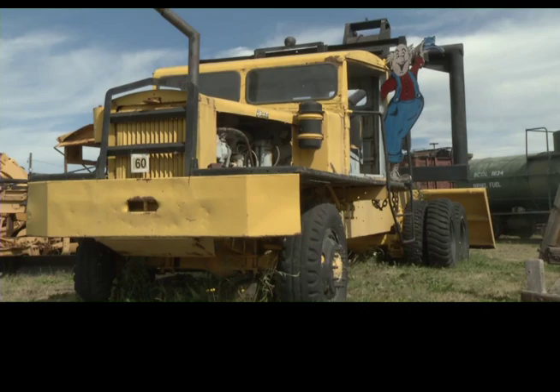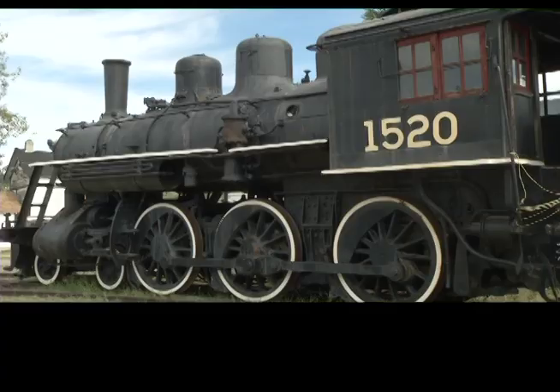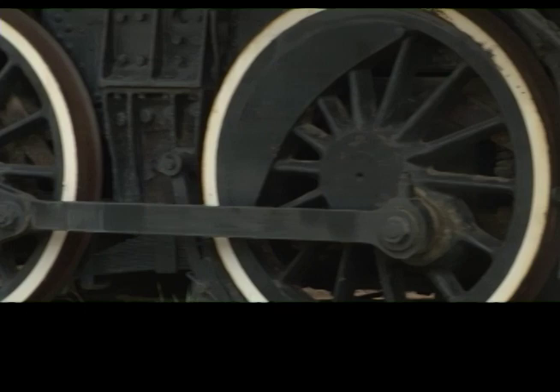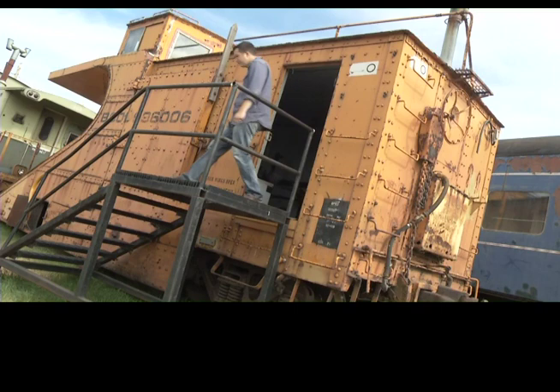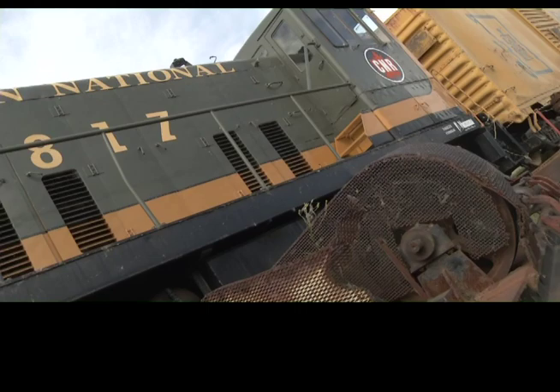A Railway and Forestry Museum of this caliber in Prince George makes a lot of sense, as this equipment behind me was at one time — and still sometimes is — very important to the development of this region. We are the forestry capital for BC and probably Canada, and here in Prince George it's been a hundred years since the arrival of the train. That was a huge step for Prince George and everywhere else, because before then they could only go as fast as the horse they were on — so it was pretty exciting for people back then to have such a fast piece of transportation.